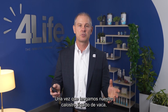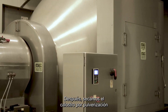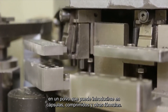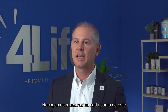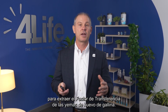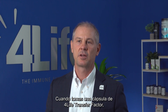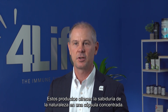Once we have our liquid cow colostrum, it's filtered, pasteurized, and then filtered again. After that we spray dry the colostrum into a powder that can be put into capsules, tablets, and other formulas. We collect samples at every point in this process to ensure that the transfer factor is still intact. We also use other proprietary processes to extract transfer factor from chicken egg yolks. When you take a 4Life Transfer Factor capsule, you are getting trillions of transfer factor molecules. These products offer nature's wisdom in a concentrated capsule.